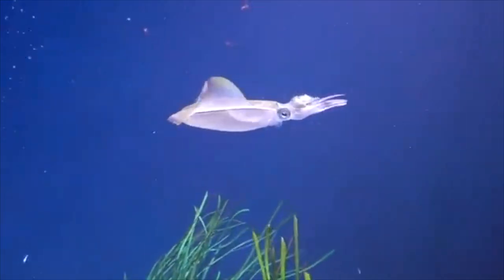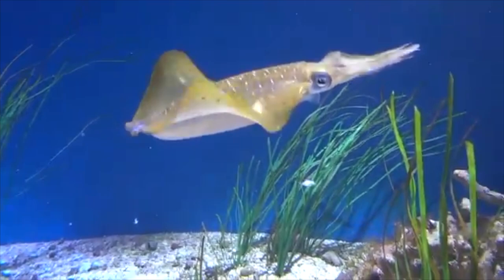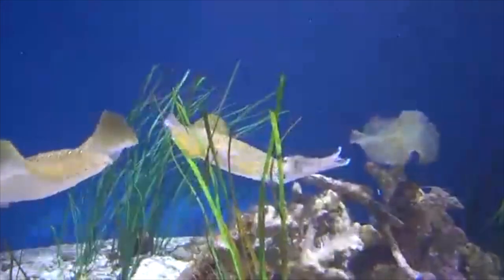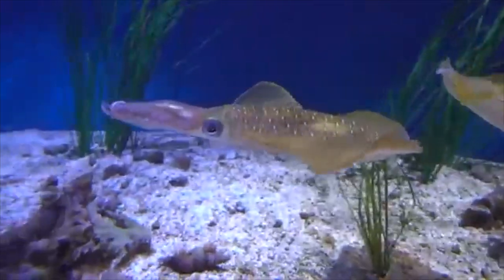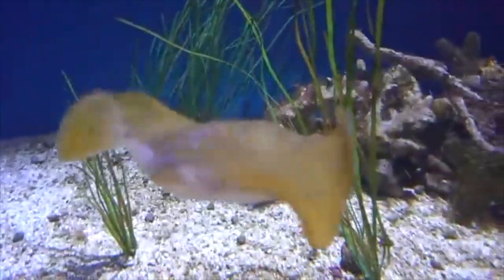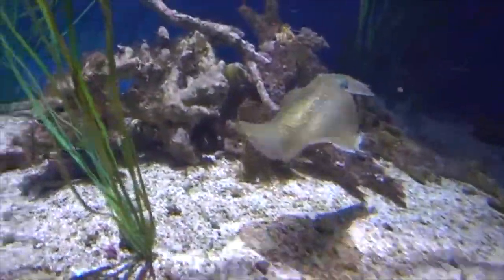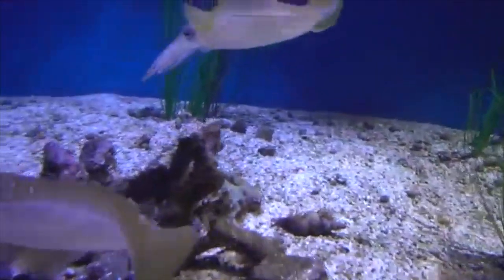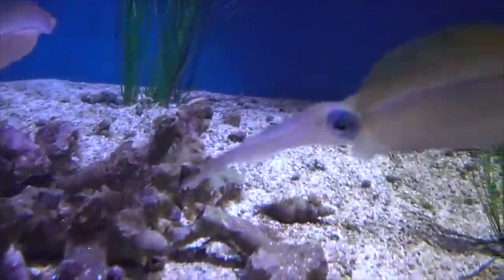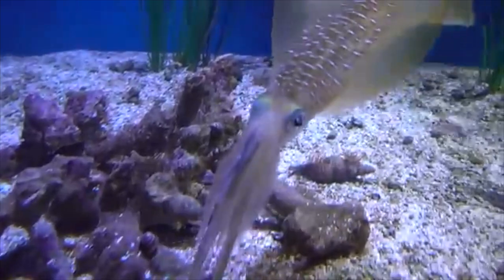The next invertebrate on the list is the Caribbean reef squid — another favorite of mine because I always see these guys when I go snorkeling in the Florida Keys. You can almost not see them when the light hits them right, but they can change colors, making themselves seen or unseen based on what they want to do. They travel in packs and get about 7 to 8 inches long. For keeping them in an aquarium, I'd say 200 gallons to keep maybe 3 at once, because you don't want to keep them alone. They feed on mollusks and small fish, and there are some places you can get them online.